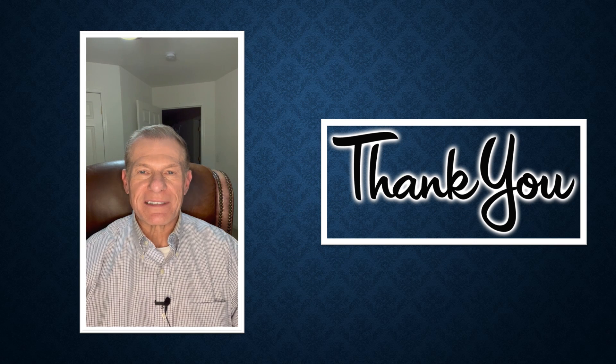That's all for this presentation. If you found this video helpful, please like and subscribe to my channel, and thank you for watching.